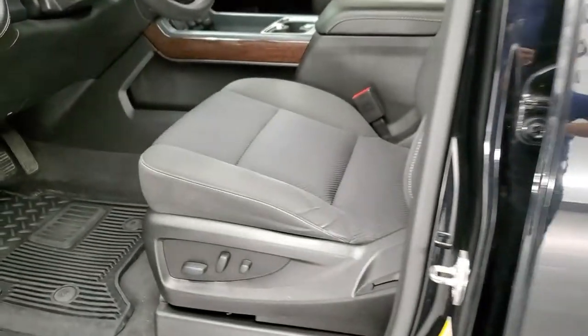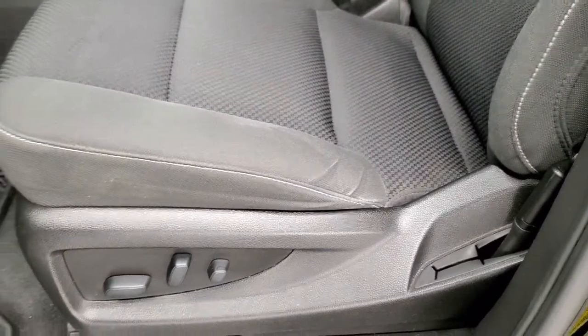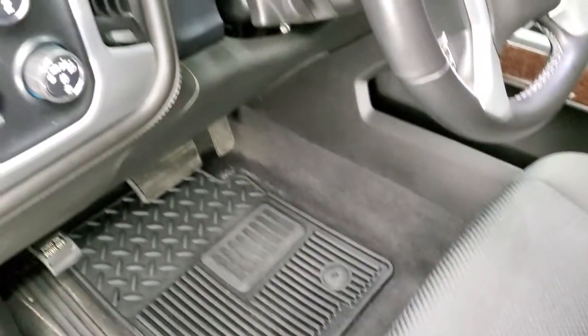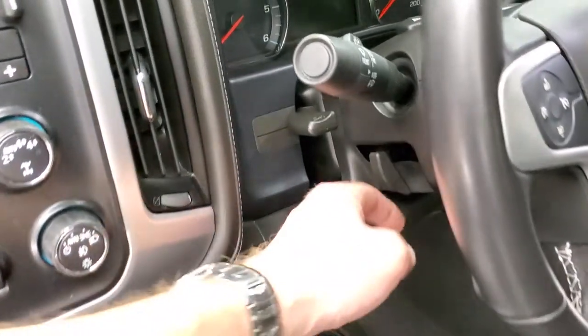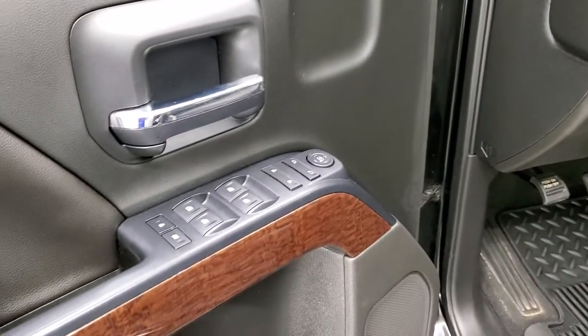Inside, the SLE package gives you the black or dark charcoal cloth interior. There are no rips or tears on those seats — very nice condition. You do get a power driver's seat, factory all-weather floor mats, and the front seats are heated. Features include a factory brake controller, turn-dial four-wheel drive, auto headlamps, tilt and telescopic steering wheel, power windows, power locks, power mirrors, and wood grain trim on the door.